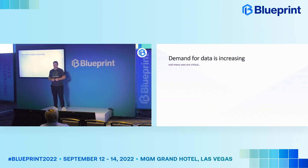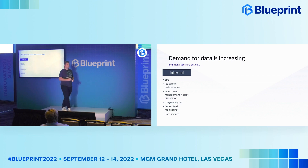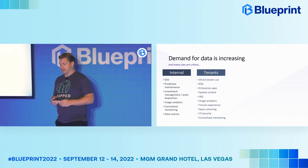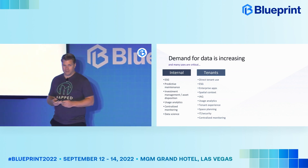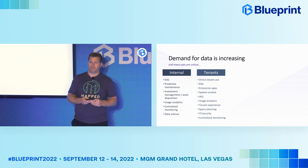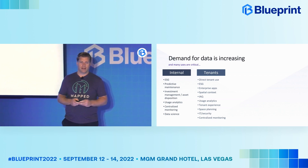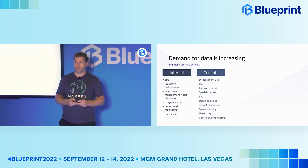The demand for this data is increasing, and many of these use cases are critical. If you look at owners and operators of these commercial buildings, they're often trying to solve things like ESG and predictive maintenance. They have investment goals that they're trying to use the data for. Tenants oftentimes are looking at the same sorts of ESG things. If you think of a multinational company that is in hundreds of locations around the world, they're trying to gather this information across all of their portfolio and understand where that data is coming from and how to make use of it to better run their environment.